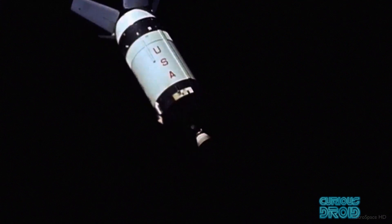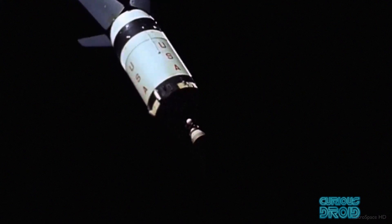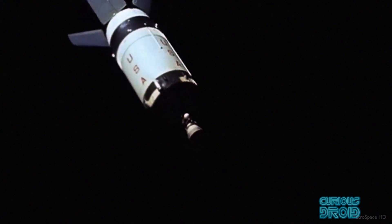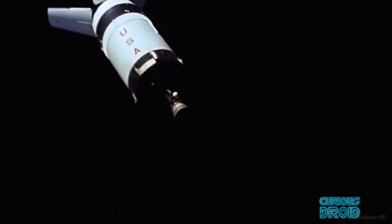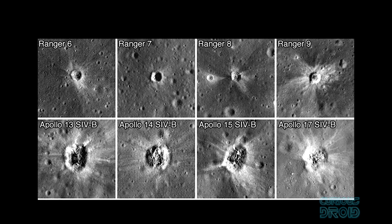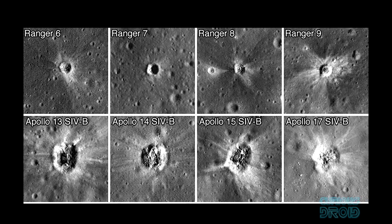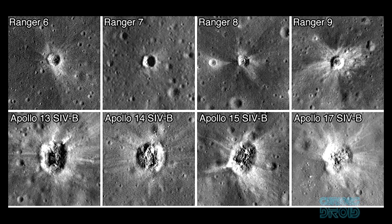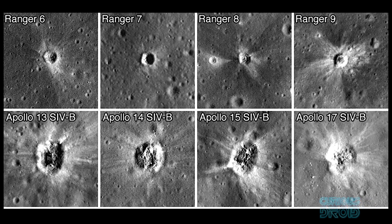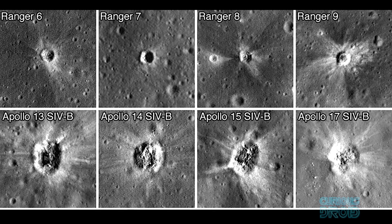Apollo 12's third stage was planned to go into a solar orbit, but due to venting of its fuel tanks it didn't have enough propellant and ended up in a stable orbit between the Earth and the moon. Even though Apollo 13 never landed, its spent third stage was detected hitting the surface, and the impact crater has been captured by the Lunar Reconnaissance Orbiter camera, some 135 kilometers away from the Apollo 12 site.